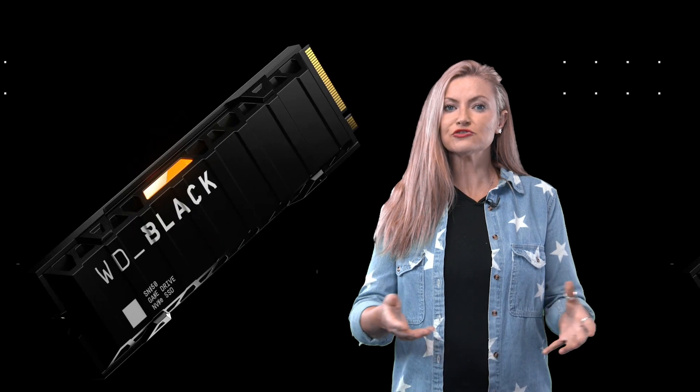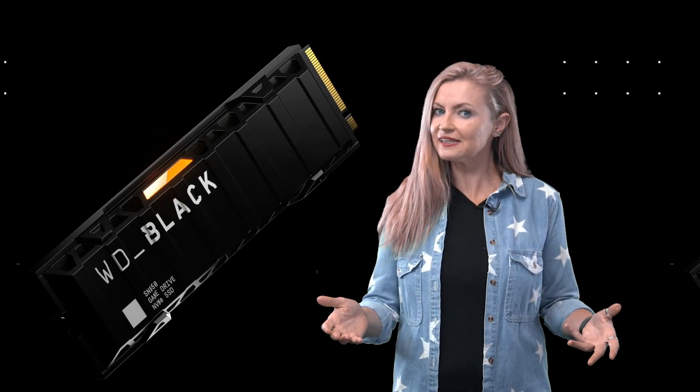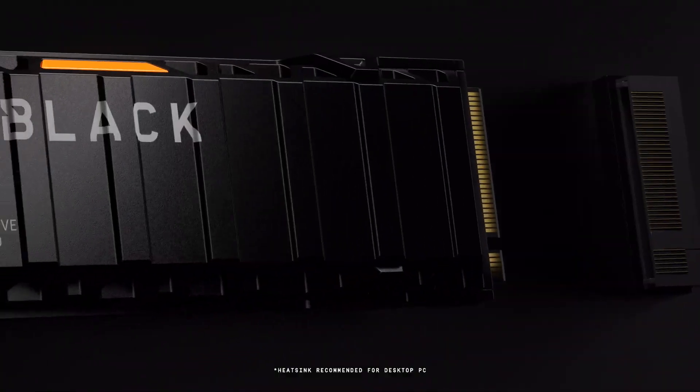Rather than just re-release the same drive with PCIe 4 compatibility, WD has been working behind the scenes to produce a true next-gen NVMe SSD. And this is it — the SN850.